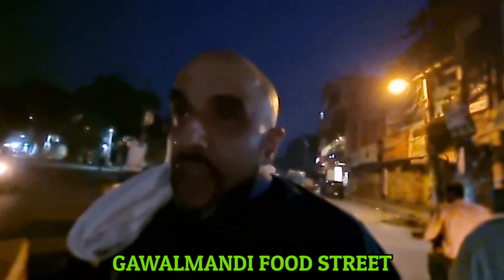Welcome back, it's the Food Troll and we are in the city of Lahore. We have come to Gawal Mandi food street in Lahore — it's a very busy time and it's a very, very popular food street in Pakistan.